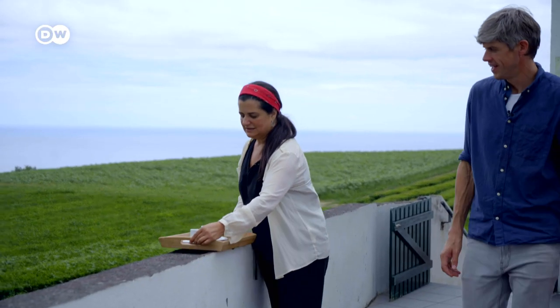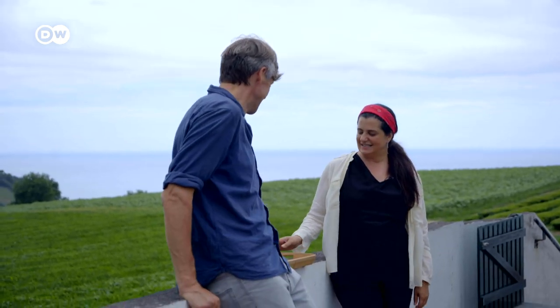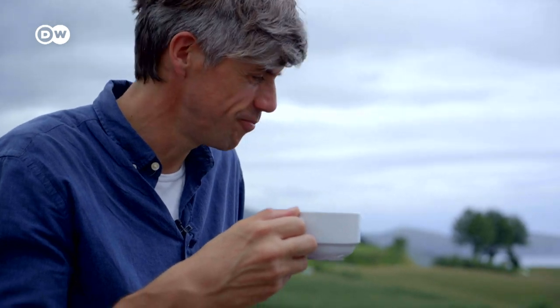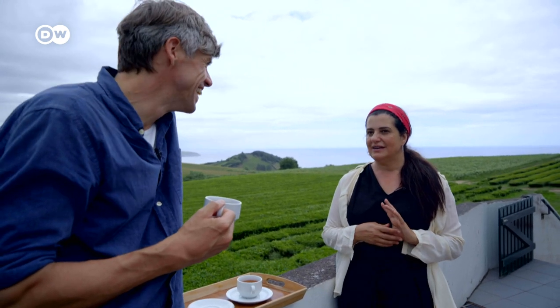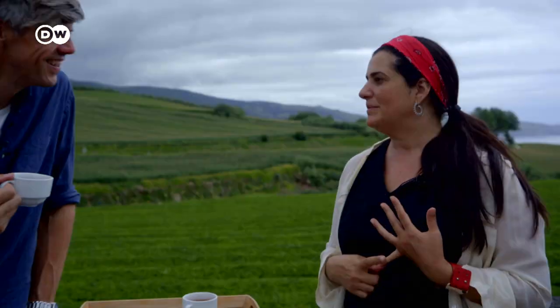Finally, the time has come to sample a cup. It's a good spot for a tea ceremony. Do you sometimes drink coffee as well? Yes, in the morning I drink one coffee, because coffee gives you energy. Tea makes you focus — that's the difference. Tea means everything. It's my passion. It's my life. It's what's given me the work to survive. It's everything.